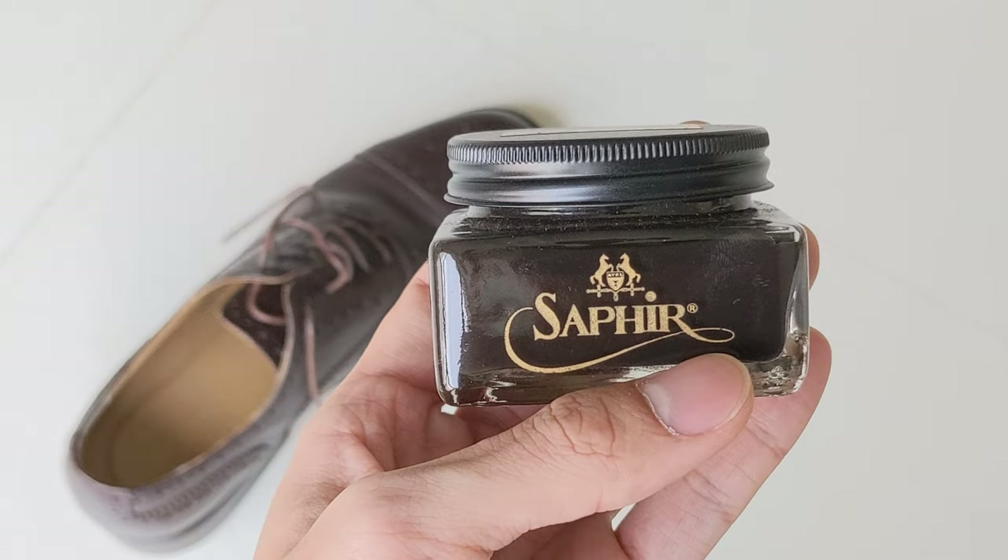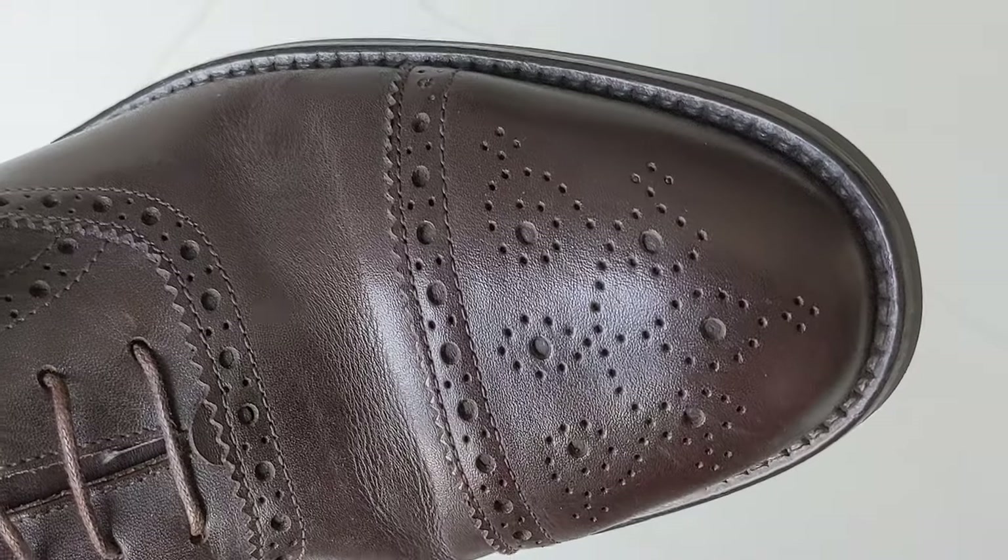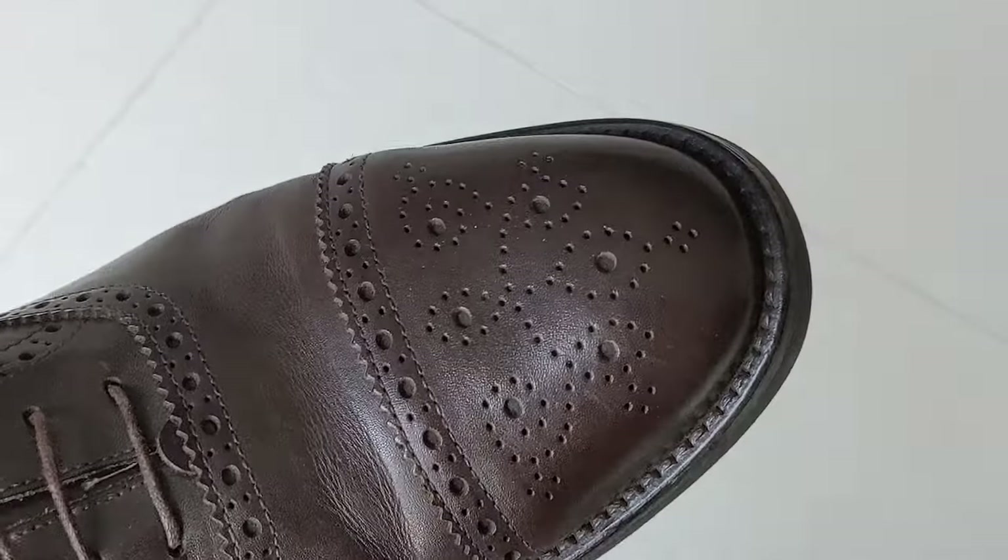Lastly, this is more of a personal rule, but polishing brogues makes them dressier, so it's a no-go for me especially if I'm dressing them down. Of course I nourish them with leather cream so they'll always have a little bit of shine, but it's otherwise less attention-grabbing than a mirror polish. So if you agree that this is a casual oxford, how should you go about styling it?